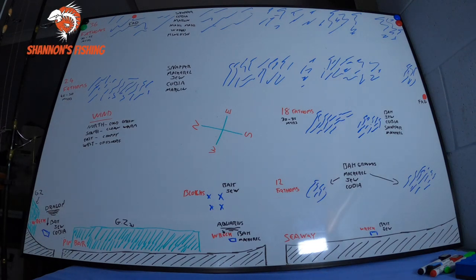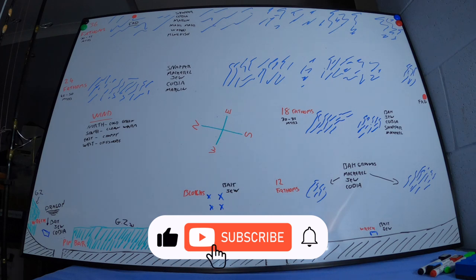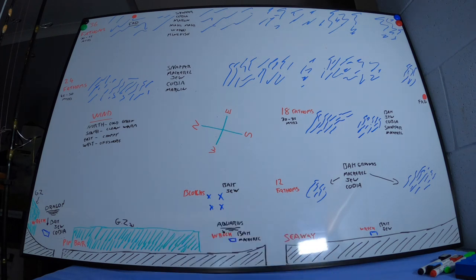Hi guys, as you can see we're back to the good old trusty board for this one. This video is just trying to help a gentleman who asked me a question about the Gold Coast reefs. He's new up here and doesn't really understand the 18s, 24s and how it all works. So this video is basically going to be on how our reef system works and runs, and it's going to be more for the tourists coming up for holidays.